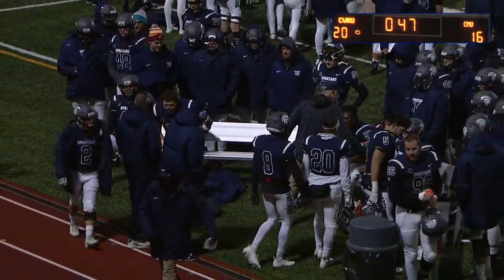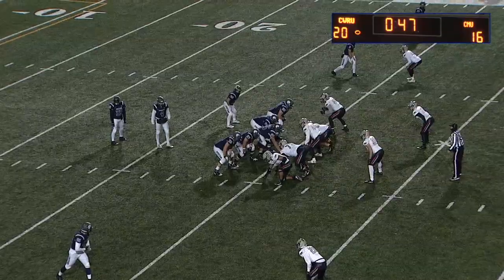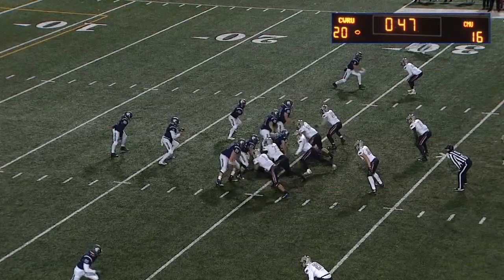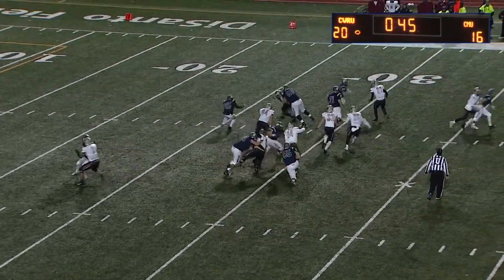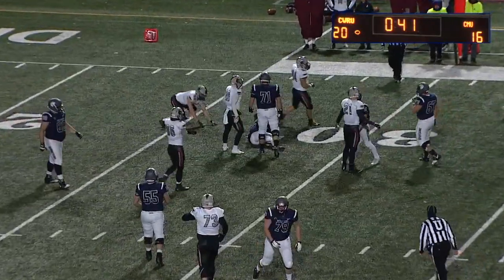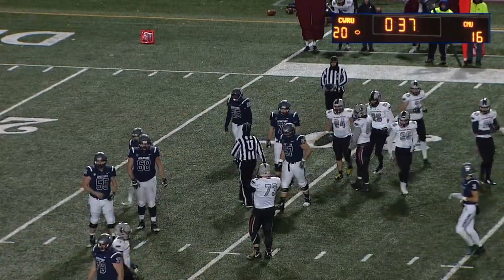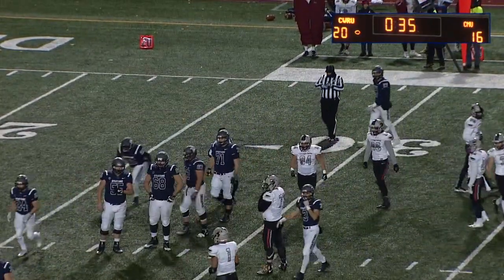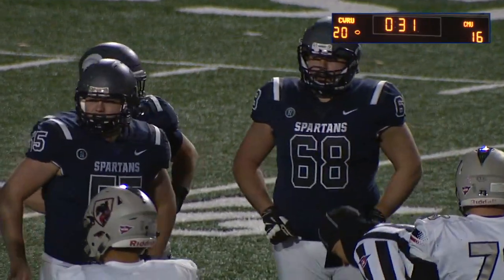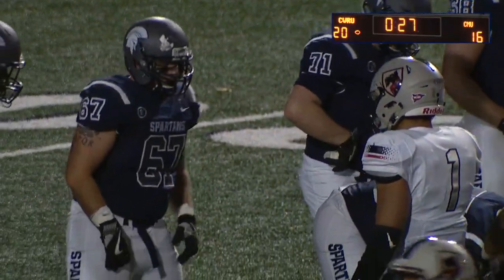Case takes over with 47 seconds left in the third quarter. Another turnover on downs — that's number two on the night. Again, penetration behind the line has been the name of the game for this Carnegie Mellon defense tonight. Donald Day III not getting any wiggle room. This should be the last play of the third quarter if they even want to run one.